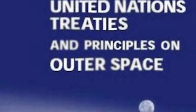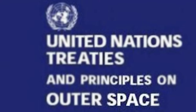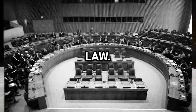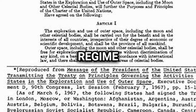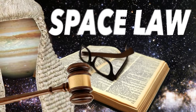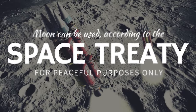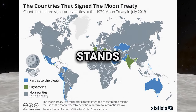The Moon Treaty, formally known as the Agreement Governing the Activities of States on the Moon and Other Celestial Bodies, was established on December 18th, 1979. Its key provisions include a ban on military use of celestial bodies, the establishment of an international regime for the responsible exploitation of natural resources, measures to prevent environmental harm, and the promotion of scientific research without discrimination. However, the lack of ratification by major spacefaring nations like the US, Russia and China has limited its relevance and effectiveness in international law.